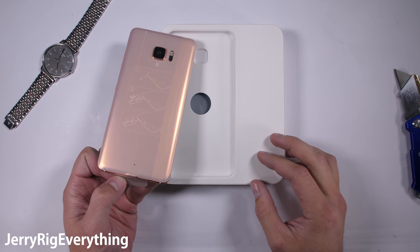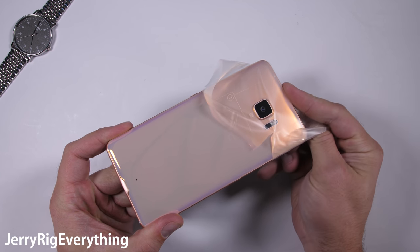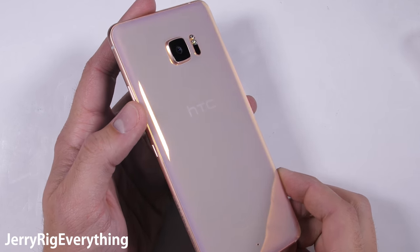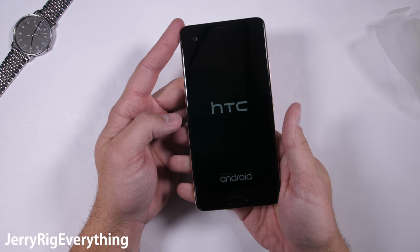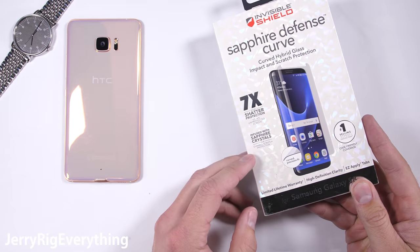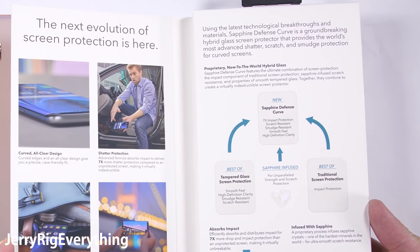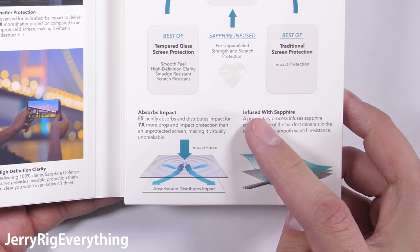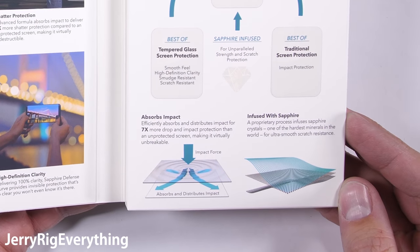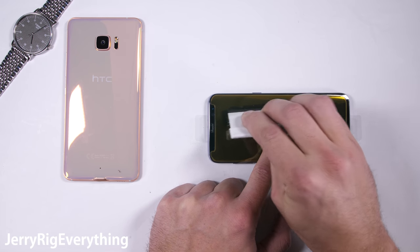So thanks for the pink phone guys, I appreciate it. If you can overlook a few missing features and a lack of a headphone jack, the HTC U Ultra is actually a pretty good looking phone on the outside. This cosmetic pink finish is rather exquisite. And last but not least, we have the most expensive screen protector in the world from Zag, costing a mind-blowing 50 US dollars. This Zag screen protector advertises a hybrid glass with real sapphire crystals infused inside of the protector.